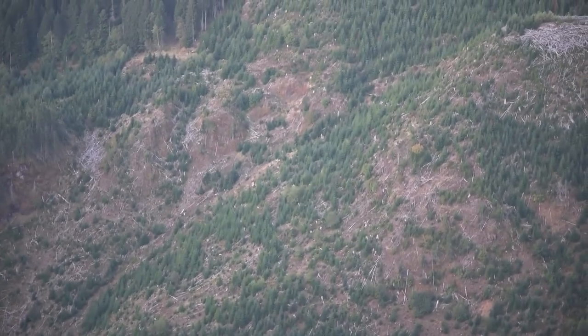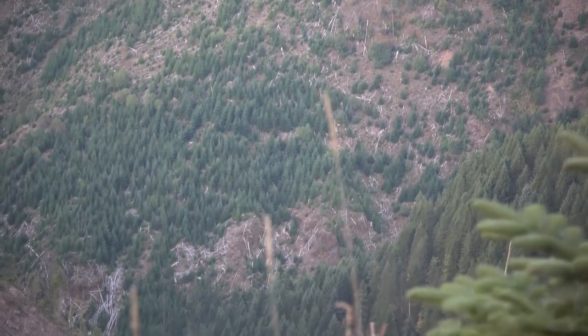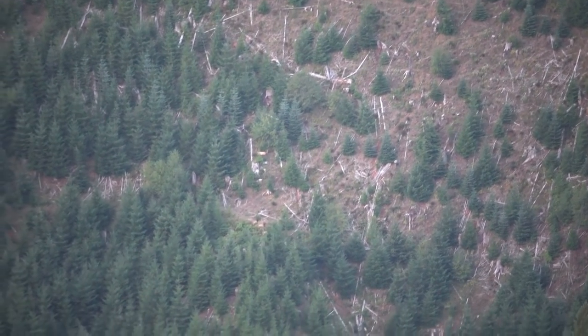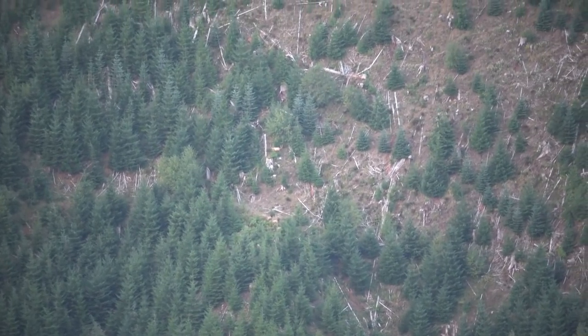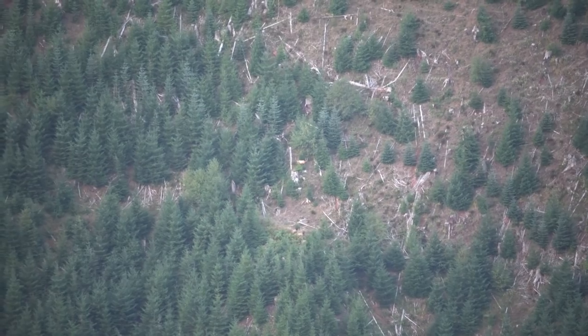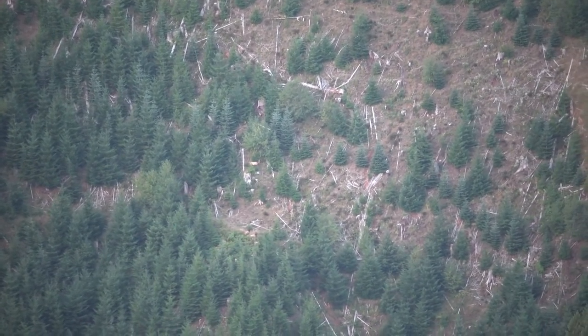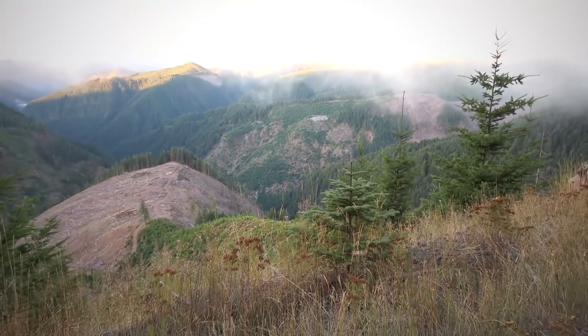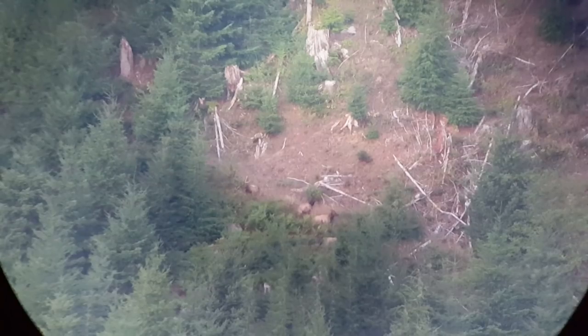They are way down there. I think that's the same herd. There's one further below them too. I think that's three cows. That's one spike, I think. I can see the antlers from here. I don't know if that's a branch bull or not, but it definitely doesn't look like it's in velvet. So we have five cows and one bull.